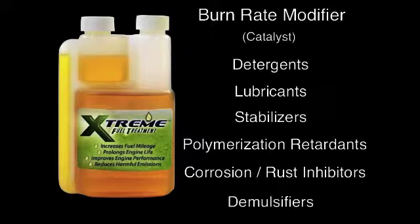The XFT product adds up to the most comprehensive and efficient fuel catalyst on the market today. Every day, millions of dollars are expended on engine downtime, costly repairs, poor fuel economy, and environmental issues.